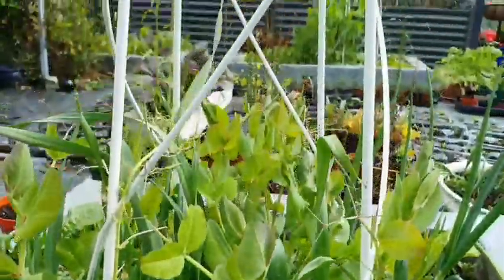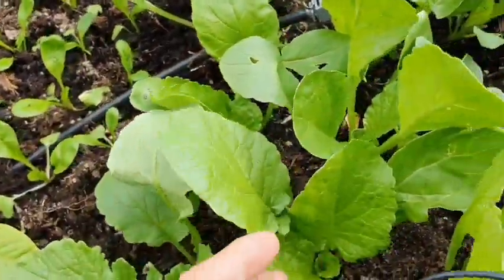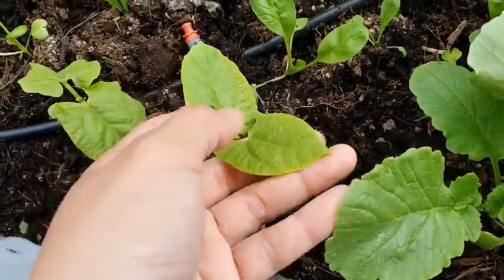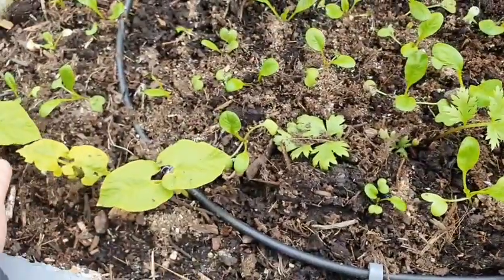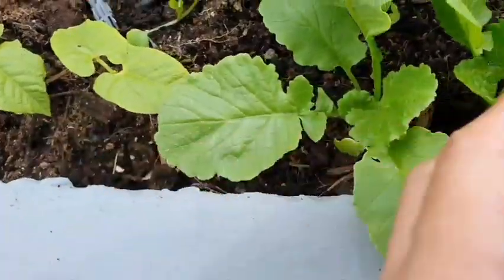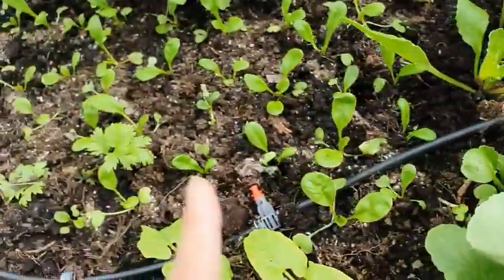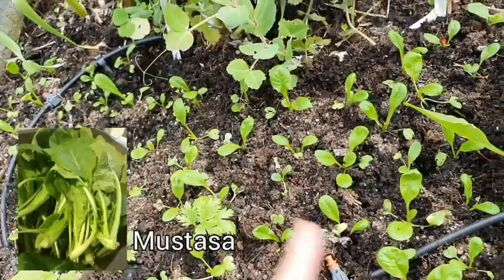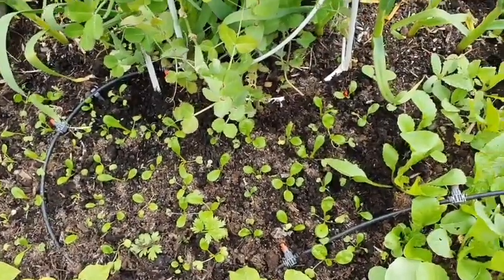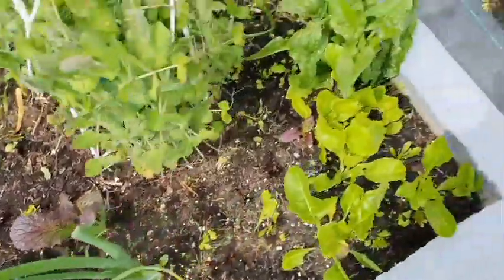Here I have radishes, and also beans — I put them all the way here. I might put some more seeds because some didn't come up. And this is mustard leaves — mustasa — I just tuck in the mustard here because I want to make the most of the space. On this side I'm going to tuck in more mustard as well. All right, let's go to the other beds.